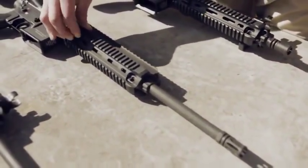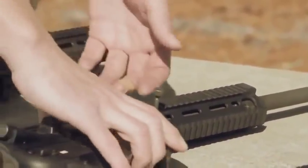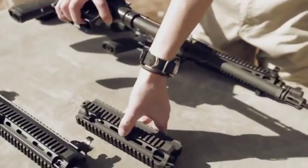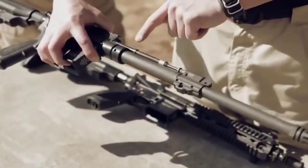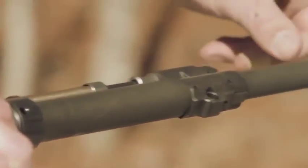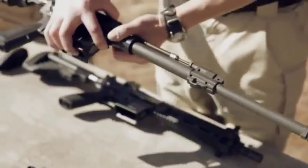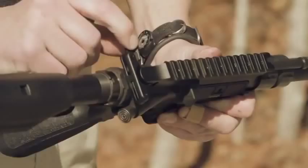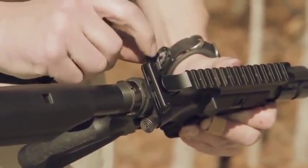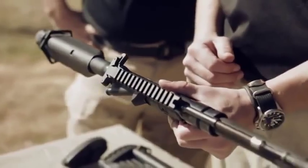The barrel is a 16.5-inch barrel, only available in that one length. When we remove the free-floating rail system, you'll see a bigger barrel profile. We increased the barrel profile so it lends itself to a more accurate system. Also, the barrel on the MR556 is not chrome-lined, which also increases accuracy. On the charging handle, it comes with an extended version that is reversible — you can take the pins out and switch it from right-handed to left-handed shooter configuration.